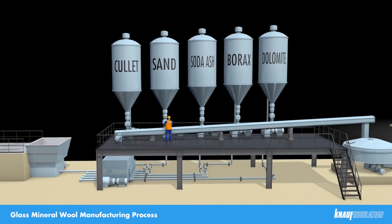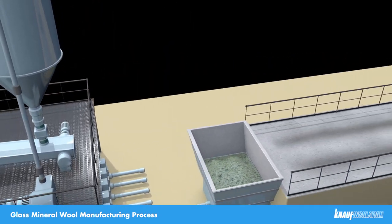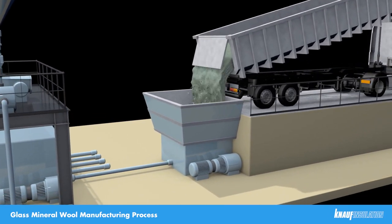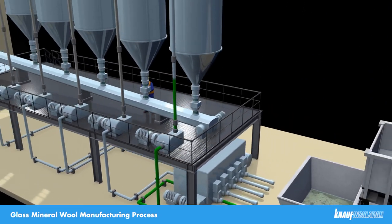There are two types of recycled glass: plate glass, which comes from windows and car windscreens, and container glass, which comes from bottles and jars. The raw materials are delivered by vehicle, offloading pneumatically into storage silos. We have four to five days worth of raw material storage capacity in the silos.